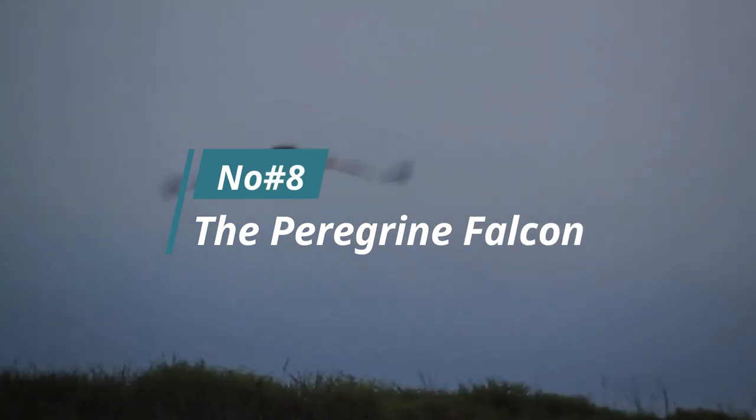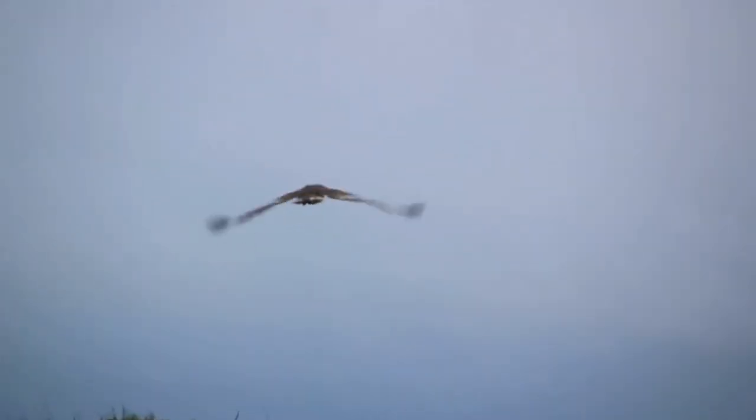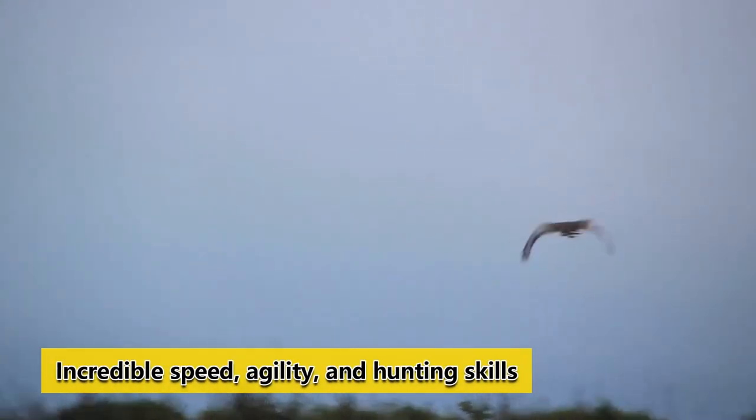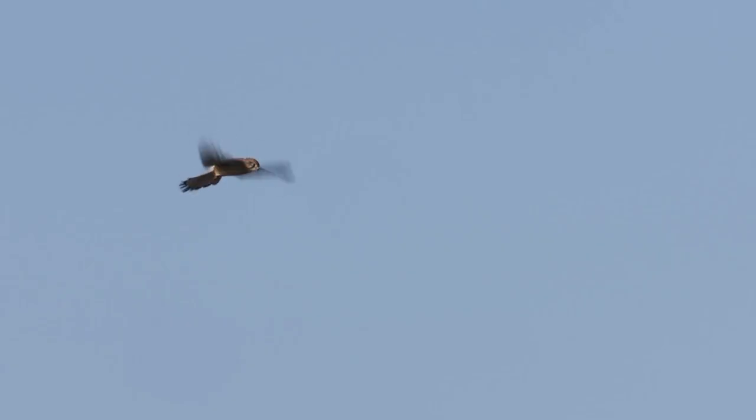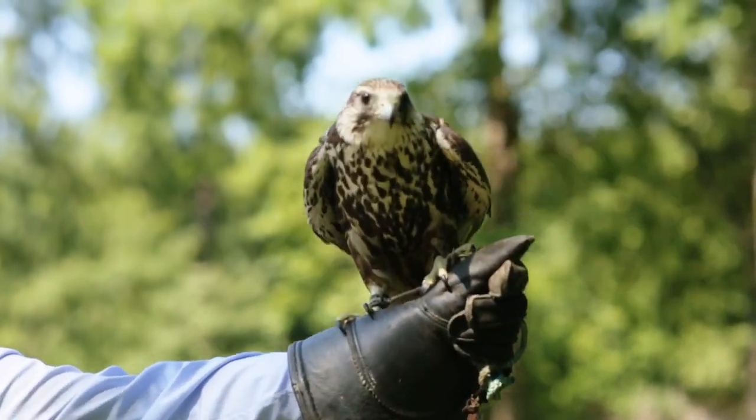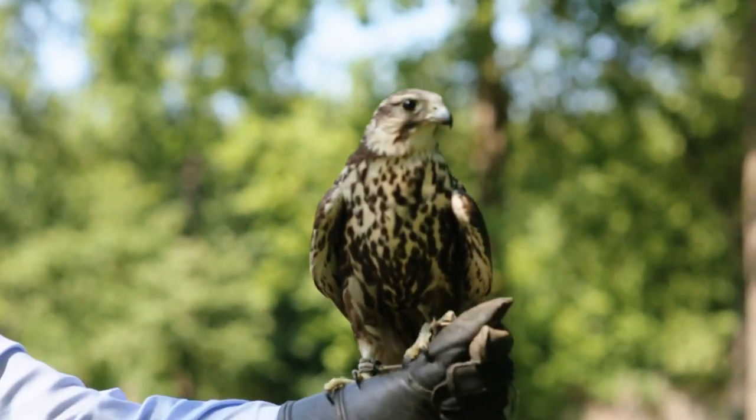Number 8: The Peregrine Falcon. This sleek, powerful bird is known for its incredible speed, agility, and hunting skills — it is a master of the skies. The Peregrine Falcon is a formidable aerial force with wings that are more than 2 feet long. This bird is one of the fastest animals on Earth because it can hunt at speeds of over 200 miles per hour.